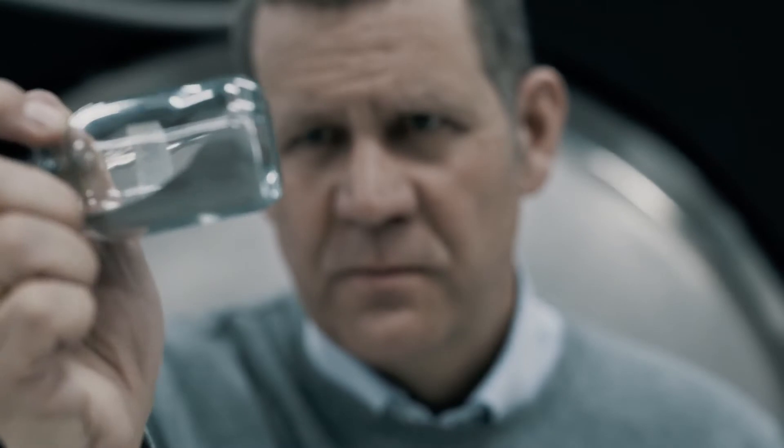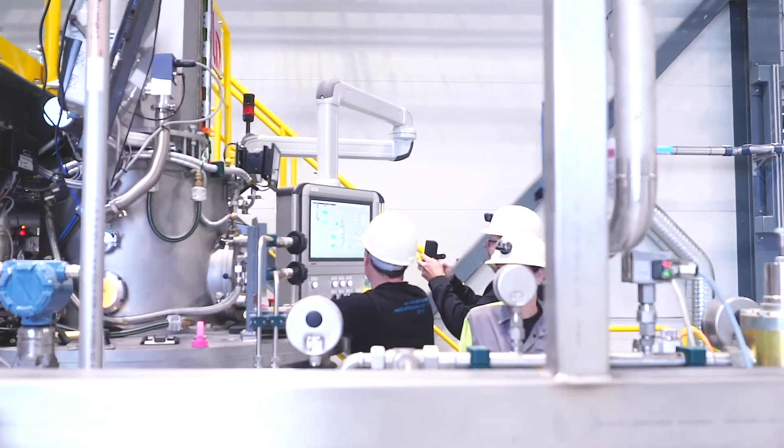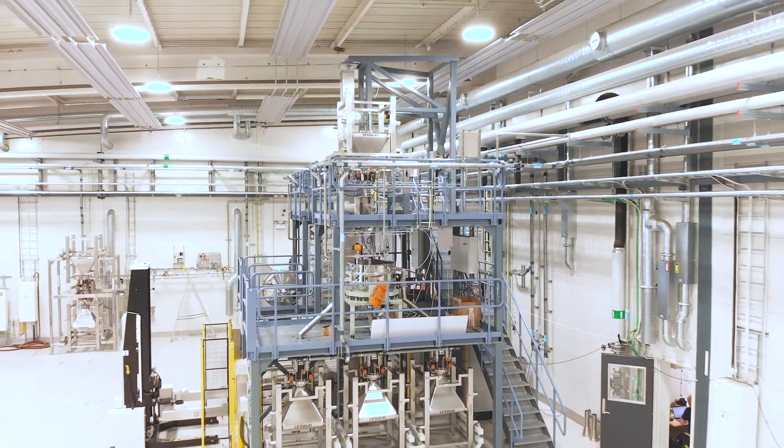We don't just create the finest titanium powder. As a matter of fact, we have another hall that's a mirror image of the one you're standing in right now. That's where you'll find our brand new sieving tower for our nickel-based super alloys.